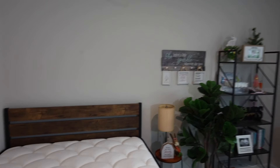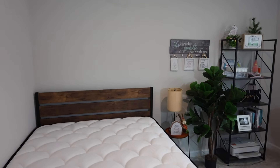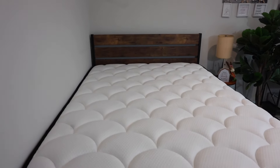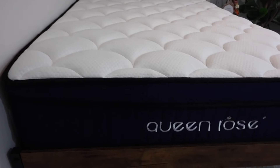So this is my guest room slash office. I do all my work in here, and at the same time, if I have visitors stay with me, they will have this very, very comfortable mattress to sleep on during the night so that they can get that good sleep.